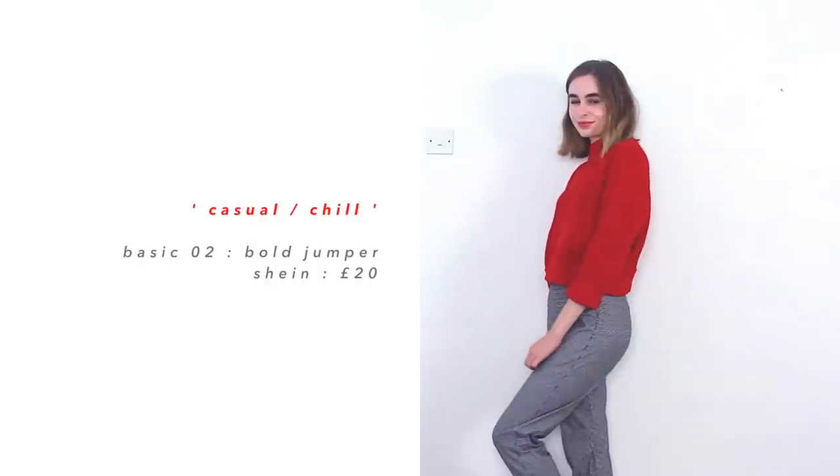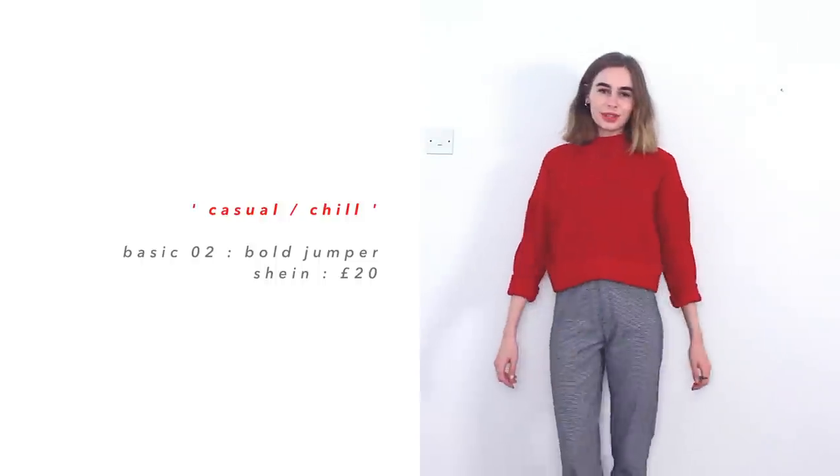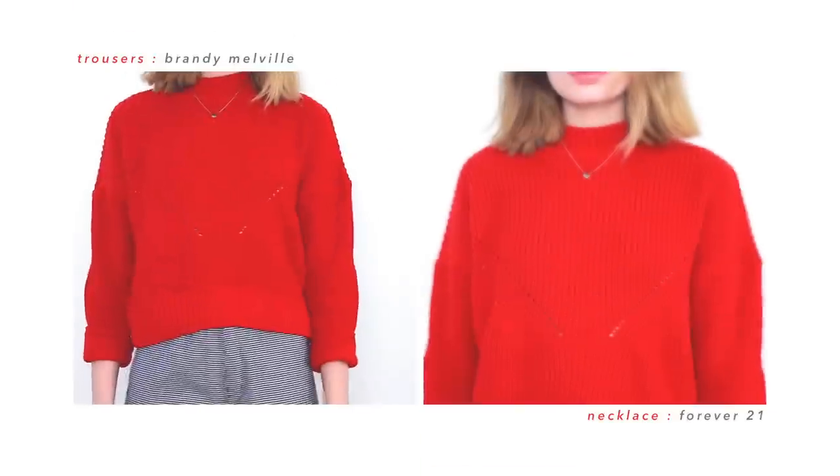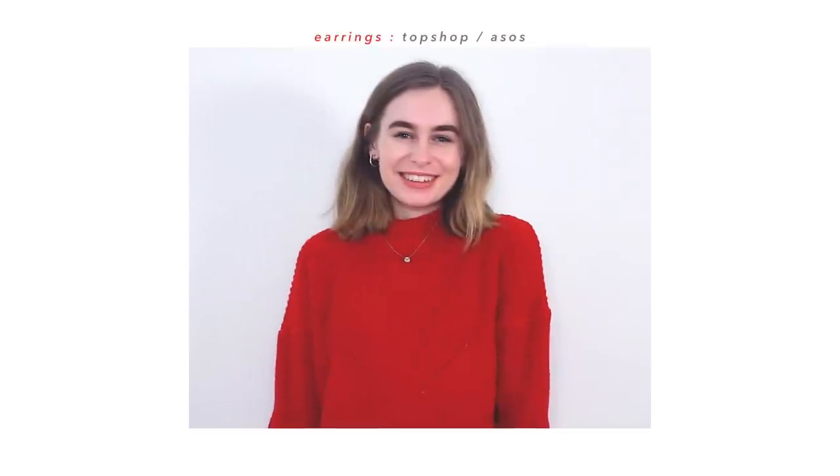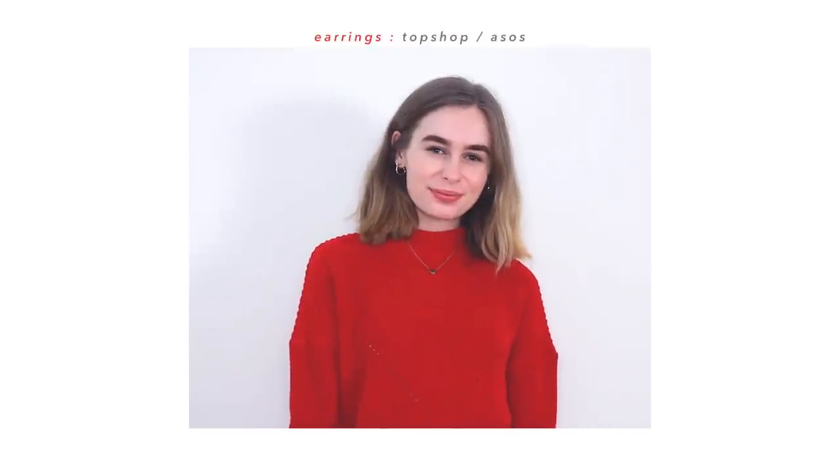The next outfit is based around this bold red jumper, which I haven't had for too long, but it's quickly becoming one of my favourites. It's just so comfy, so bold, and when I put it with these Brandy Melville trousers, it has that vintage look that I like, but it's still comfy and warm, and it just does the job as a basic uni outfit.